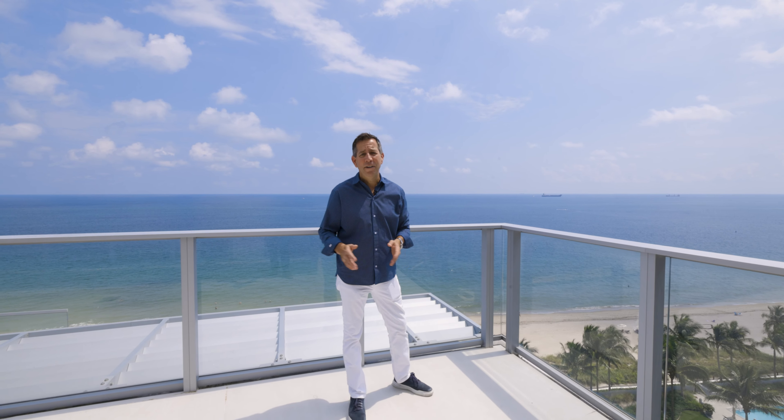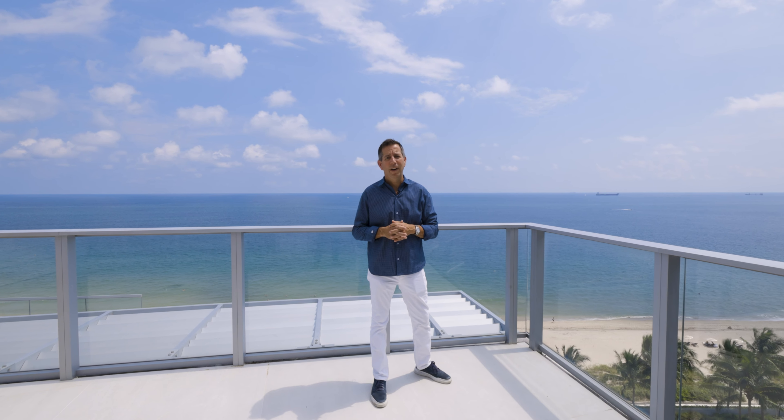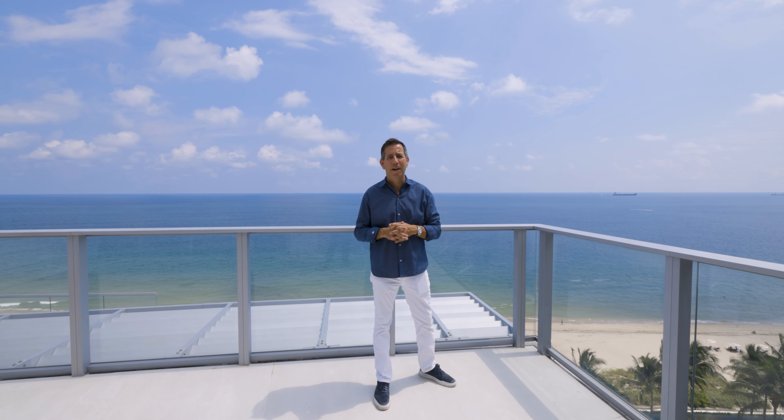This one-of-a-kind unit will be completed in about 30 days. Contact me, Chip Faulkinger, at 561-702-0691 for more details.